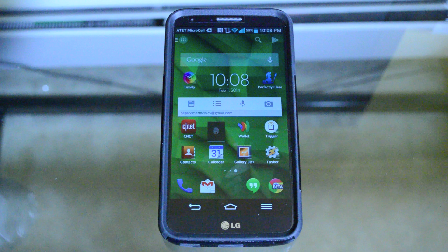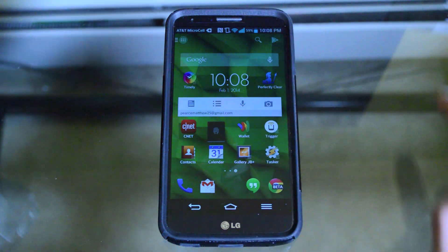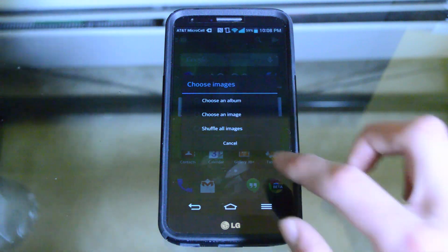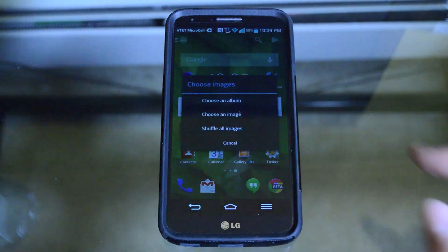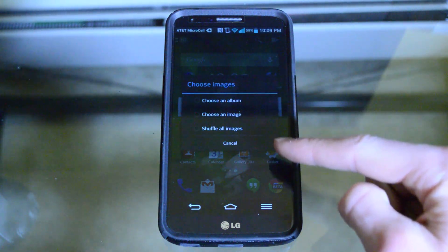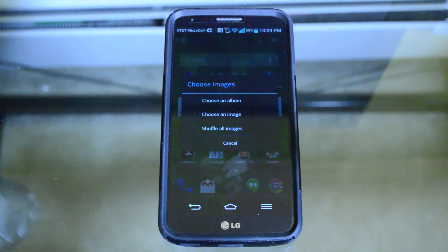It also has a special kind of gesture called covers, which on certain apps lets you swipe up to get an option where you can instantly skip to certain parts of the app. For example, with the phone app, every time you swiped up on it you could have it go to your recent calls instead of the dial pad — you'd program the gesture, and as soon as you swiped up on that icon it would instantly go to your recent calls.